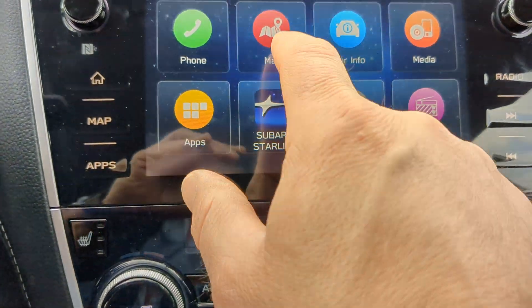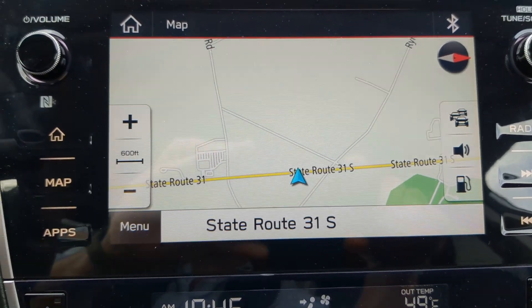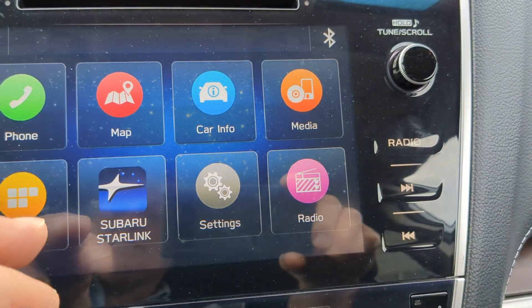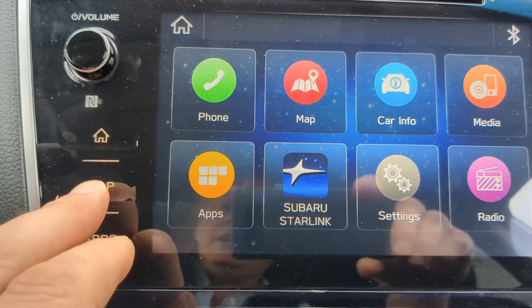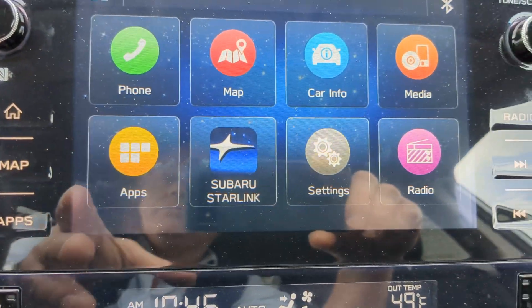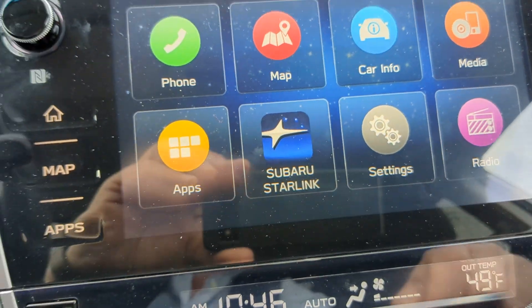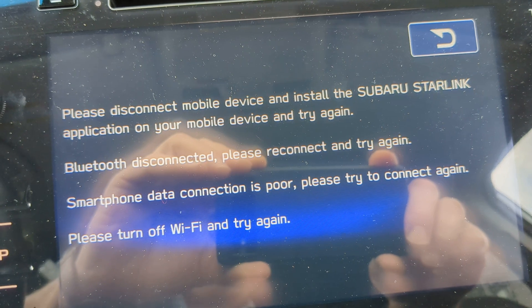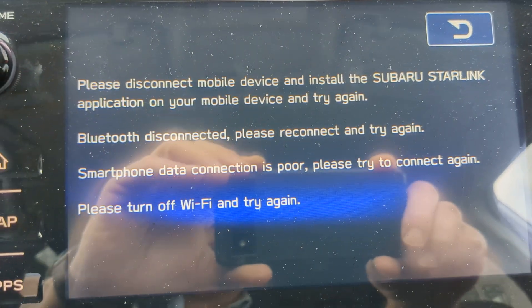The map — the factory navigation — let's check it out. There is our factory navigation, sir, right there. Very easy to use, very accessible, which you can access from the applications or right here on the side. Phone is pretty self-explanatory. You asked if it had Subaru Starlink — it does indeed have Subaru Starlink right here. However, you must install the Subaru Starlink application on your mobile device to use that, just so you're aware.